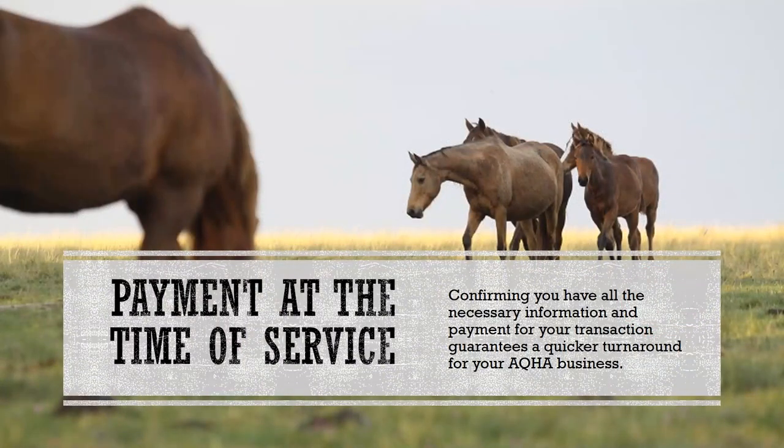First, we will discuss payment. All work must be paid for in full before it can be processed by an AQHA member experience professional. Confirming that you have all the necessary information and payment for your transaction guarantees a quicker turnaround for your AQHA business.